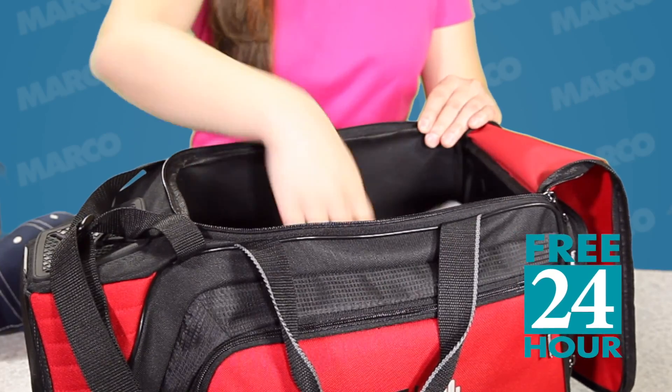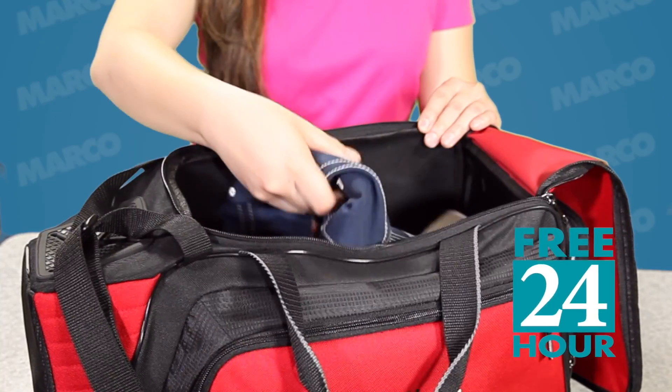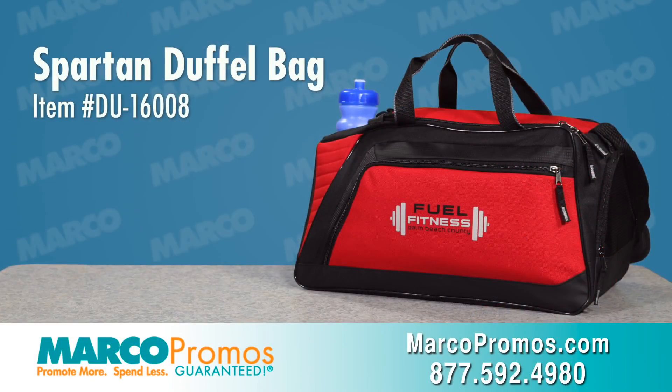If you're in a rush, free 24-hour service comes available with the Spartan Duffel Bag. It is item number DU16008 on marcopromos.com or call 877-592-4980.